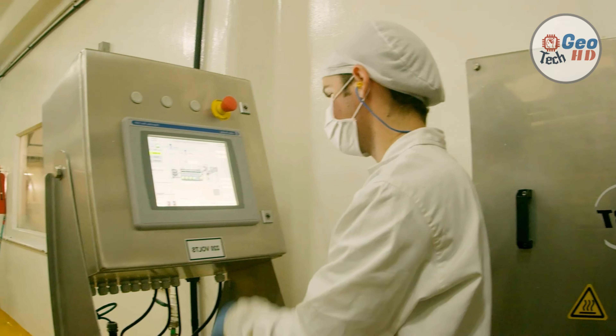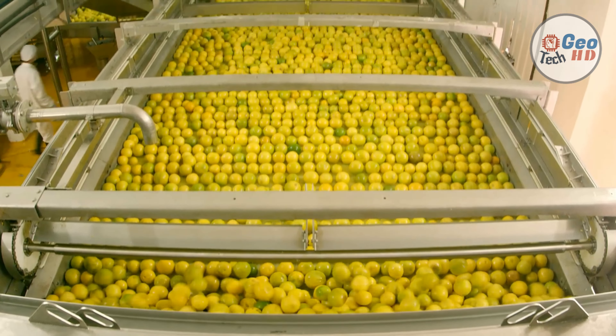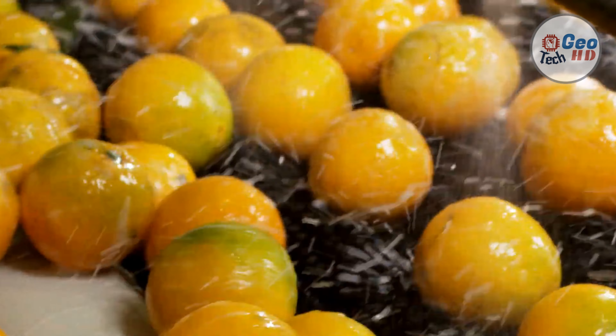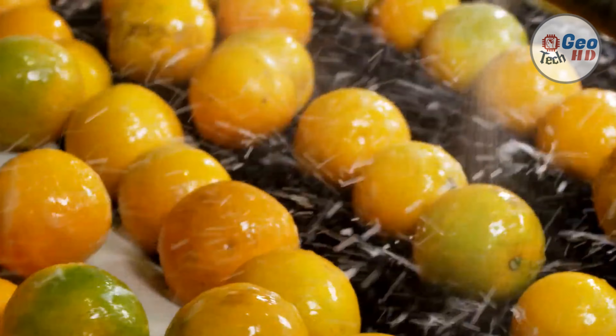Proper size is critical for the extraction process. Proper juice extraction is important to optimize the efficiency of the juice production process, as well as the quality of the finished drink. This is true because oranges have thick peels which contain bitter resins that must be carefully separated to avoid tainting the sweeter juice.